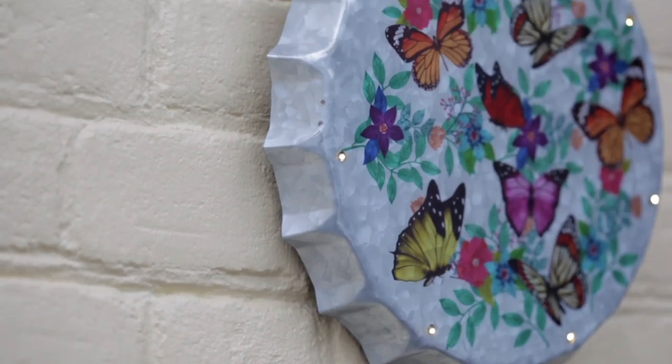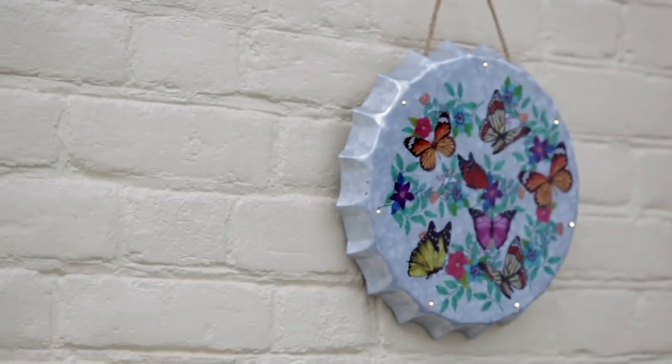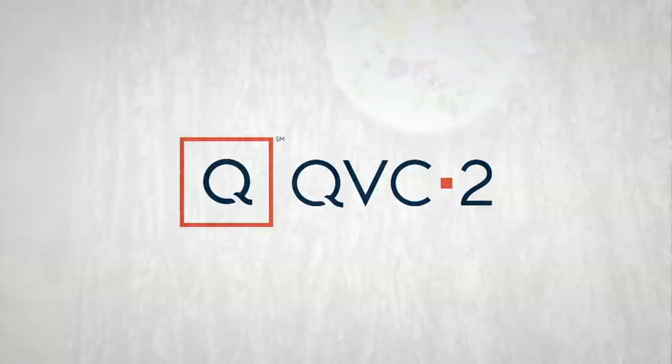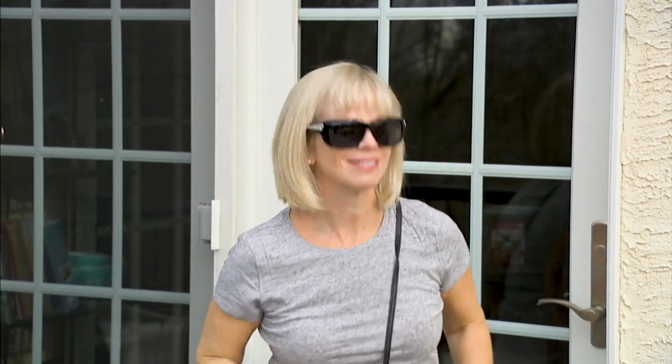Nancy Brandmuller, we've still got a little bit of garden month left. We've got more dates on the way — I hope we have more dates. It's always good to be with you. I love me some Nancy. This week's Reclaim Your Space is all about storage for you. Thank you.